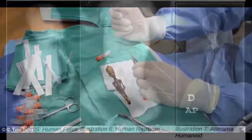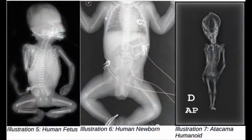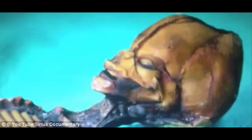The skeleton's owner — it ended up in a private collection after it was found — sent Nolan X-ray images and bone marrow samples collected from the ribs and right humerus. Nolan's initial analysis suggested that Otta, as the remains are known, was indeed a human with an estimated bone age of six to eight years at the time of death.